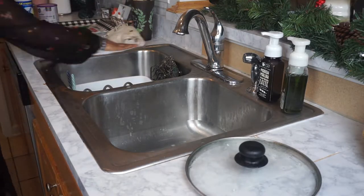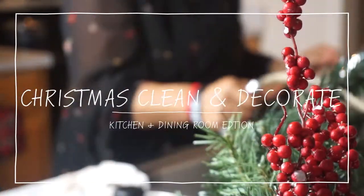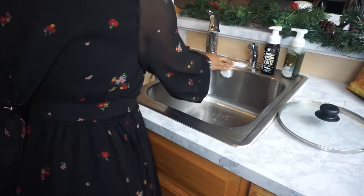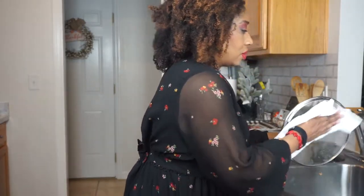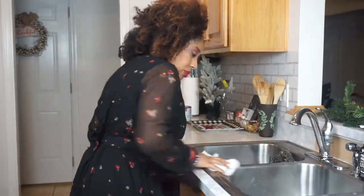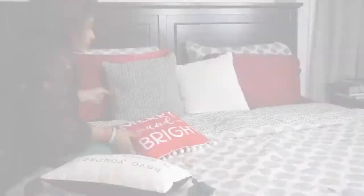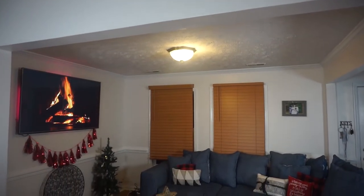Hey, welcome back to our channel, Meet the Bratchers! I want you to come get inspired to clean and decorate with me for Christmas. If you watched our last video, you got to see me decorate my bedroom and my living room — I love the way it turned out. If you'd like to see it, go ahead and click the icon above.